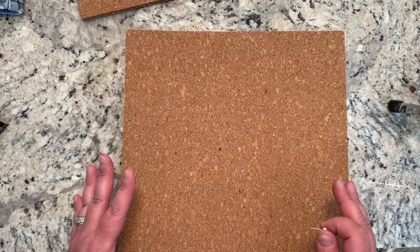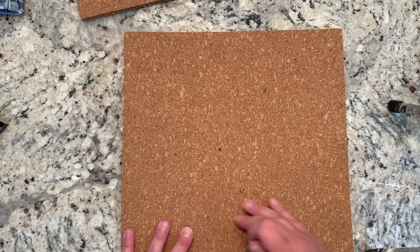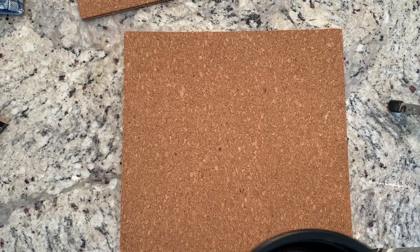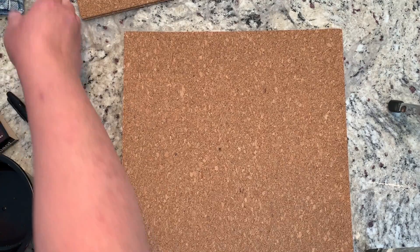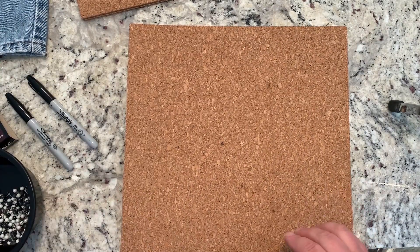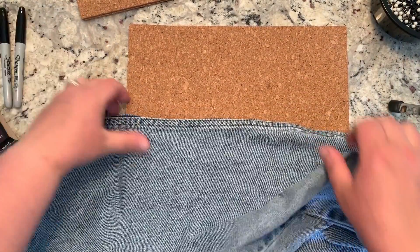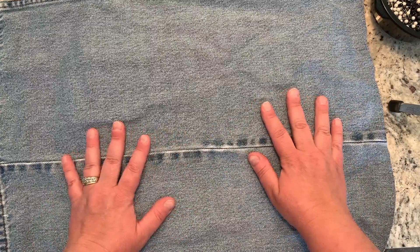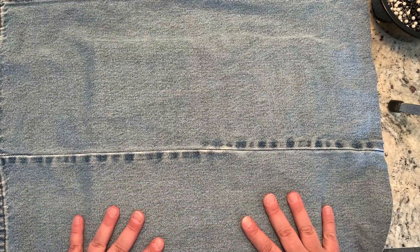Instead of just having plain cork board, which looks a little boring, I thought I would dress it up by putting a piece of cloth over the board. You can choose fabric from a store, use fabric from home, use pretty paper, or even wrapping paper. For mine, I actually took an old pair of blue jeans and thought the denim would make a nice background. I'm going to wrap it around the board and staple it to make sure it's well adhered.